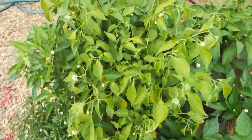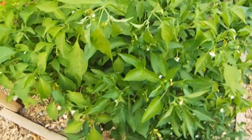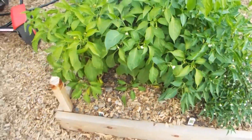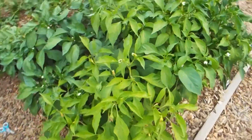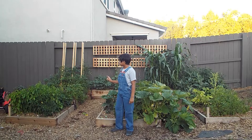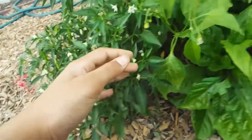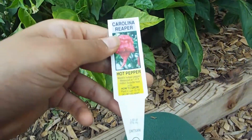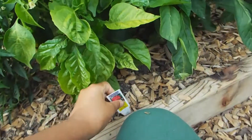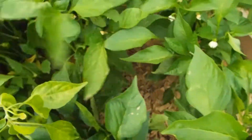We have the peppers next — multiple varieties in raised bed 5. First, let's start with the Thai pepper; that's a classic pepper in Asian cuisine, that's why we have it. Next, we have the Carolina Reaper — it's the spiciest pepper in the world, and that's why I'm really excited to grow that.